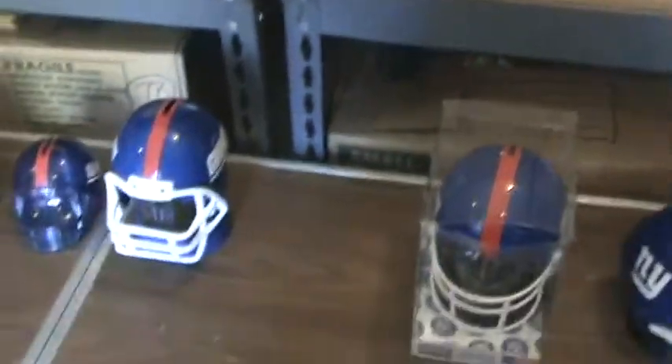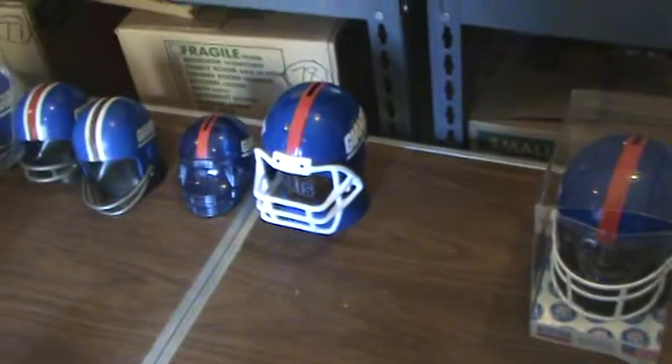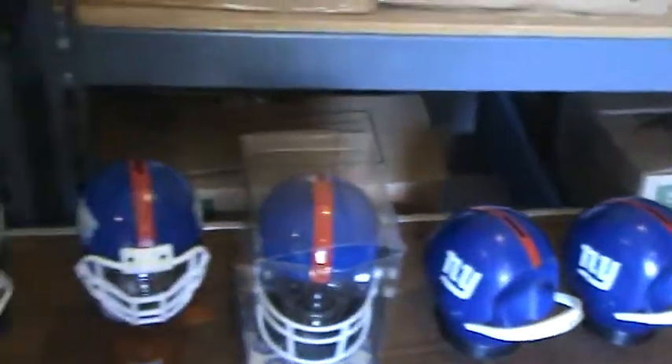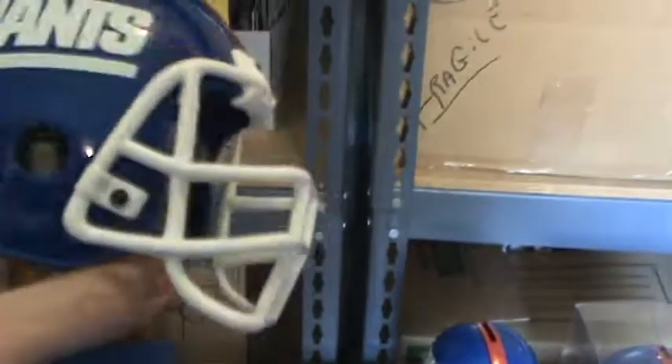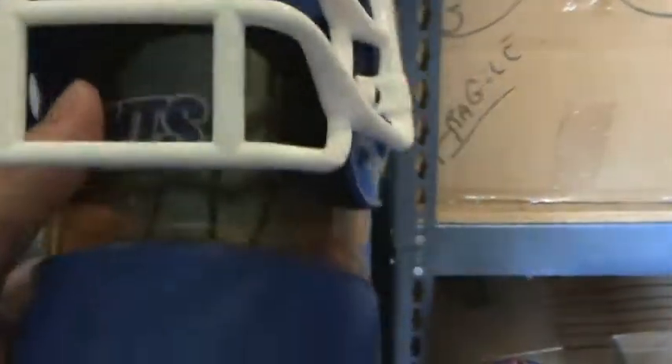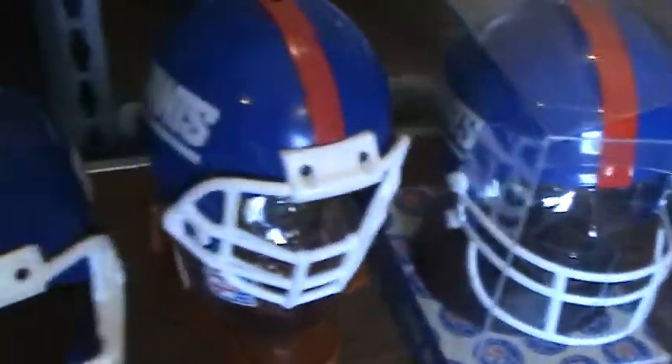So that's kind of a cool thing. The next one here is another coin bank. Now these coins would drop into a cylinder labeled Giants, as opposed to the football or the face.